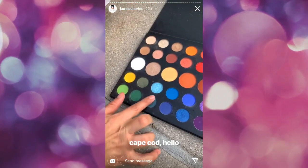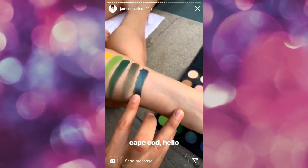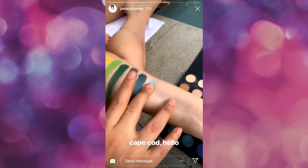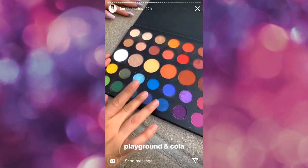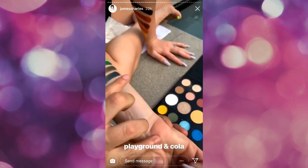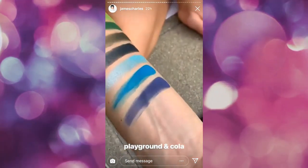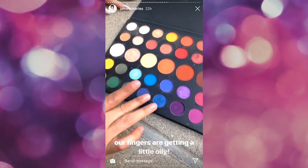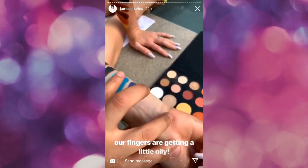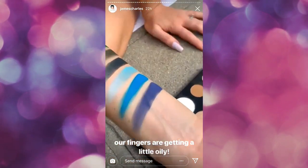Next, we have Cape Cod and Hello. Next, we have Playground and Cola, our blue shades. Oh my gosh. Now that is layer number one. Next we're just going to add a second layer because these are supposed to be layered. Oh my God. So cool.